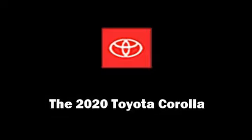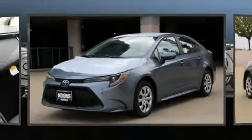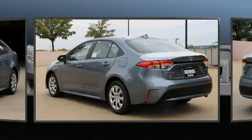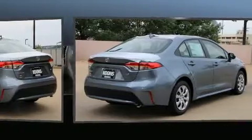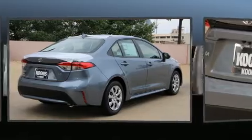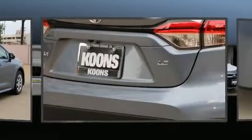Climb inside the 2020 Toyota Corolla. This four-door, five-passenger sedan stands out among competitors in its class. Smooth gear shifts are achieved thanks to the efficient four-cylinder engine. And for added security, Dynamic Stability Control supplements the drivetrain.